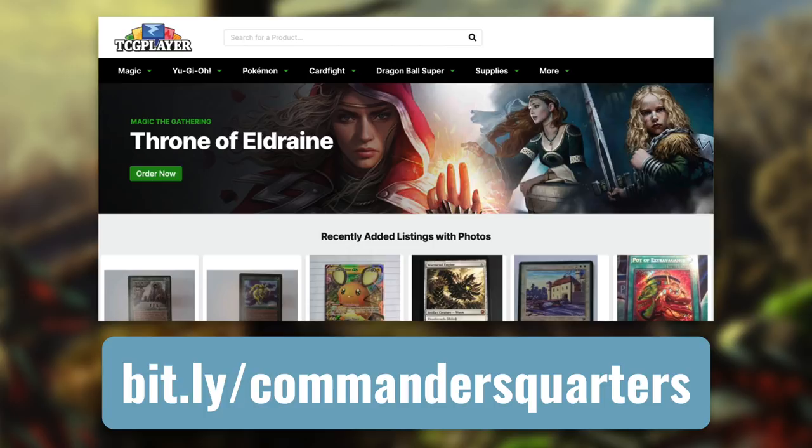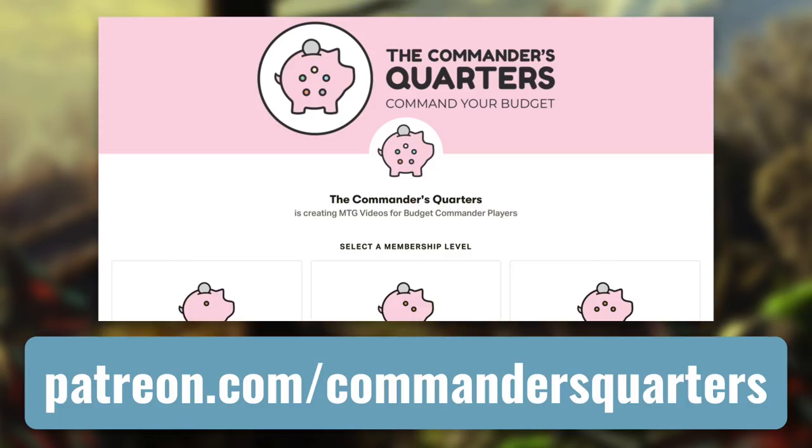Another easy way to support this show is with our TCG Player affiliate links. So whether you're buying a deck or individual cards, you can use this general link right here or one in the description. And the final way that you can support this show is by supporting us directly by becoming a patron. There are many benefits to being a patron, and I truly couldn't do this without all their support.